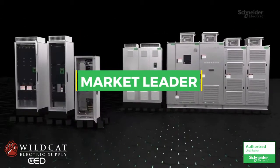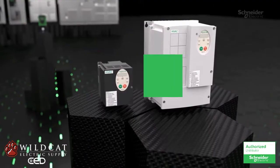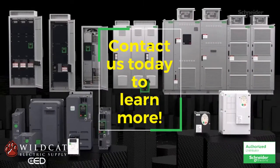We are the market leader when it comes to Altivar drives and soft starters. Improve your efficiency and sustainability, whether it's industrial processes, machines, or buildings. Contact us today to learn more.